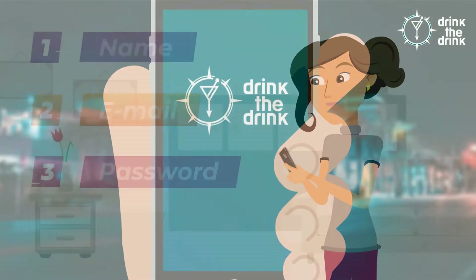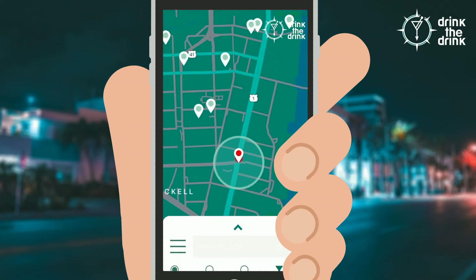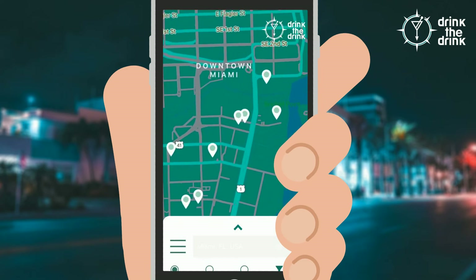Once they transfer to the main screen, you can instantly begin using the app to find their favorite bars and liquor stores, discovering promotional discounts and new events in your area.